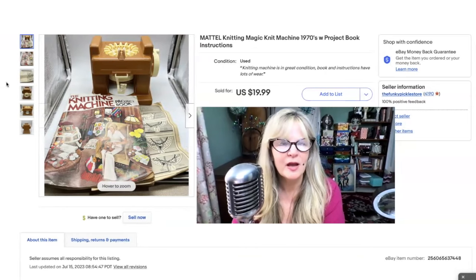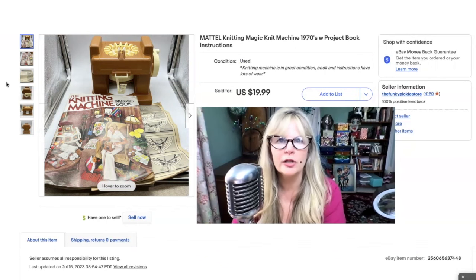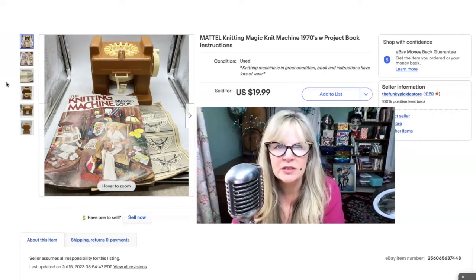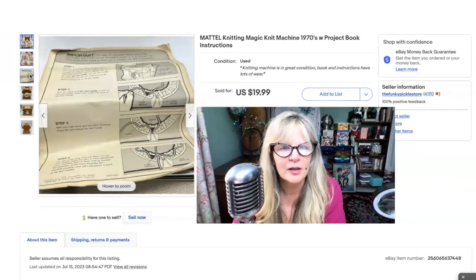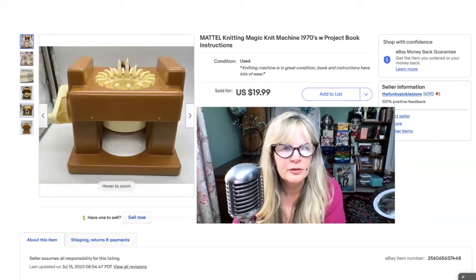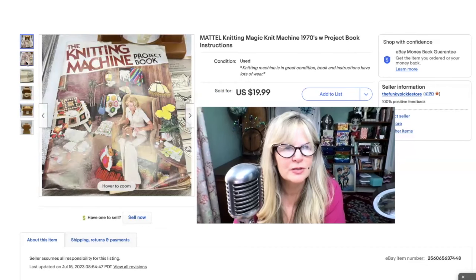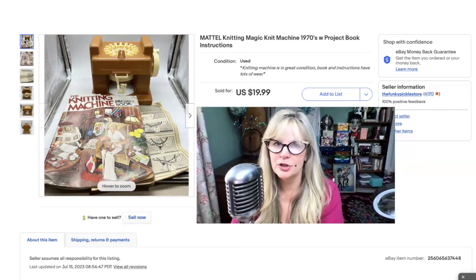I think my older sister might have had this. This is an old Mattel knitting machine — it's all plastic, and you feed yarn into it and crank that little handle and it just knits stuff. It's kind of nice that it came with that project book and also the little instruction booklet. Look at the box — look at all the stuff she made. Just a fun little thing. I somehow remember the feel of winding that around. Got this at a yard sale for $2. Sold it for $20.